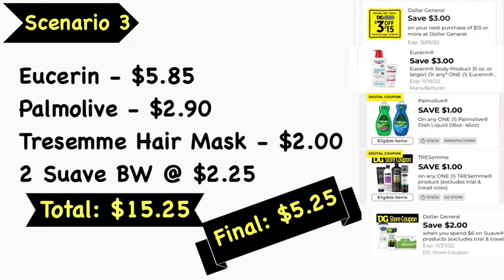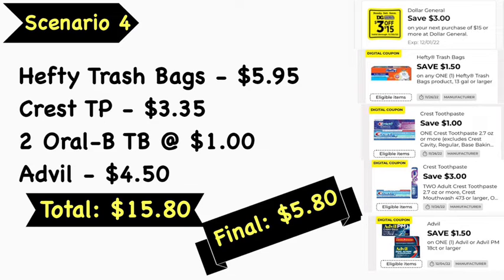Scenario number four: pick up Hefty trash bags at $5.95, Crest toothpaste at $3.35, two Oral-B toothbrushes at $1 each, and Advil 24-count at $4.50. Your total is $15.80. Use the $3 off $15 digital coupon, $1.50 Hefty digital coupon, $1 Crest toothpaste digital coupon, $3 off two Oral-B digital coupon, and the $1.50 Advil digital coupon — leaving your final cost at $5.80.